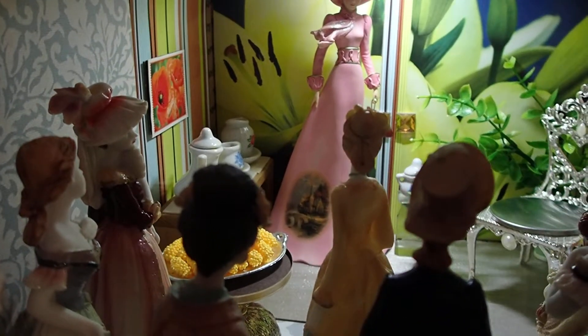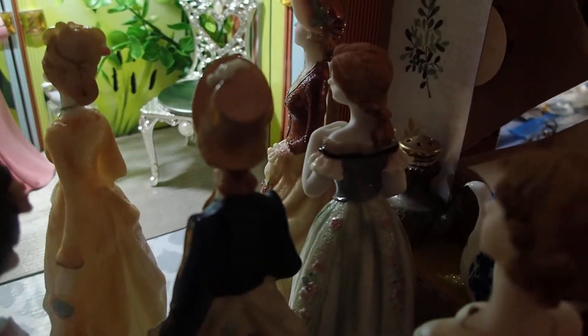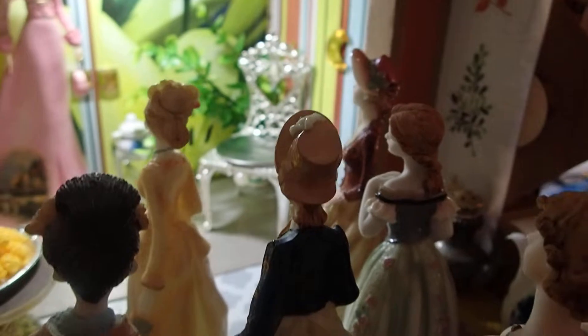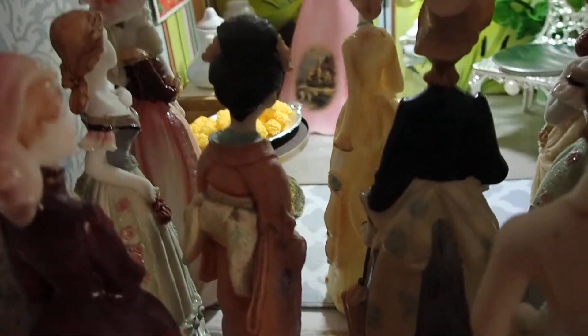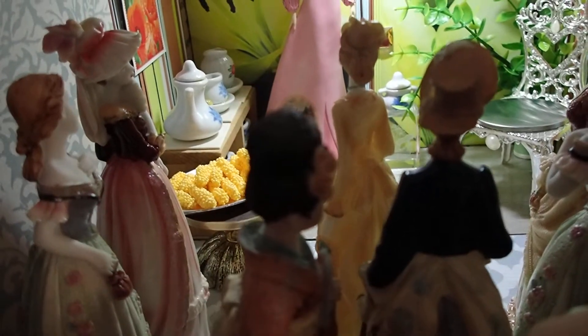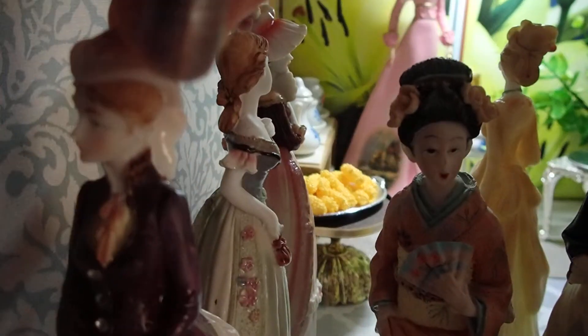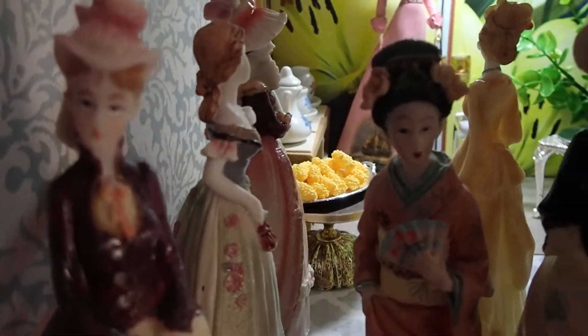I got all these at a flea market — they were a dollar each. And then I had two others like this one over here. This one used to belong to my mother. And then the other ones like these — all of these I got at the flea market.